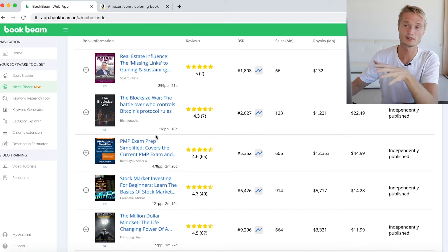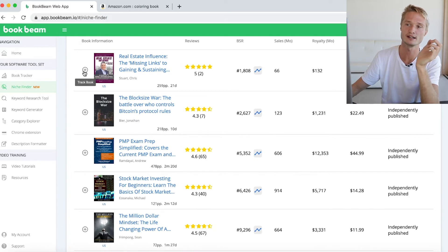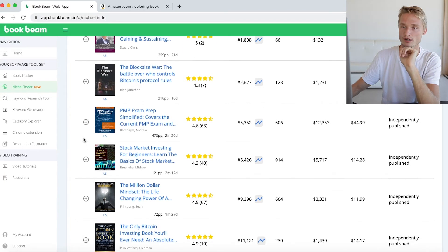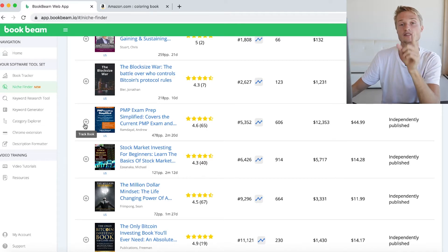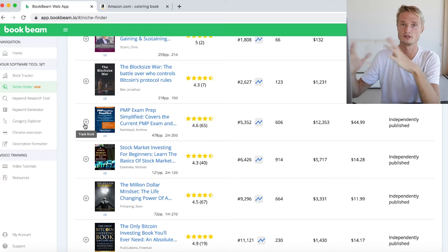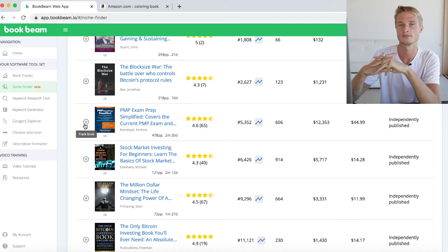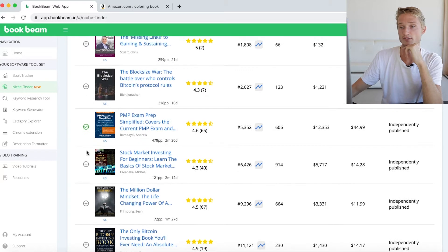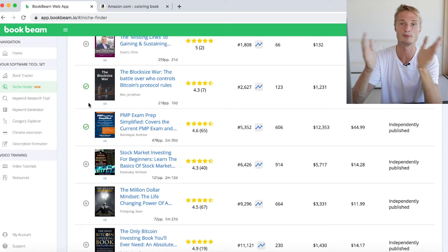Besides the number of pages and the age of the book, we've also added this button to the left side of each book which will allow you to add any of these books to your tracker. If any of these books piques your interest and you want to keep a close eye on it, you can click this plus button and it's going to add the book to your book tracker where you can track the keywords for it, see the sales over time, and the reviews over time. I added this one and also this one — it's pretty interesting, it's about blockchain — and when I click this button it adds it instantly to my book tracker.